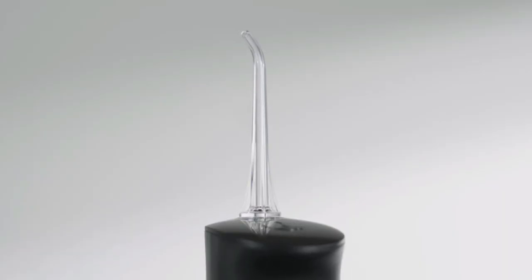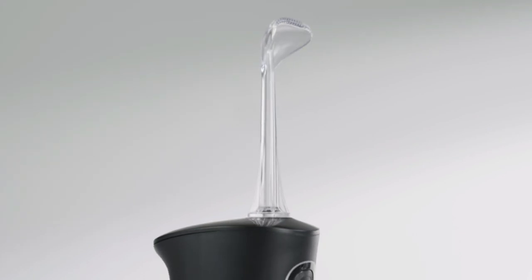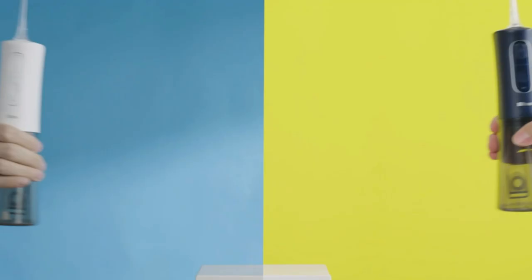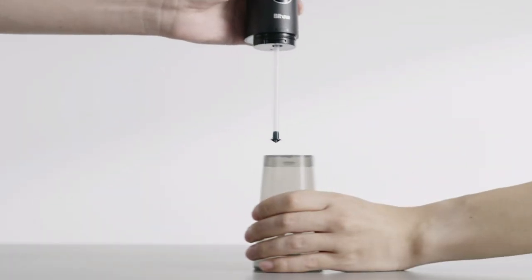The cordless design makes it convenient to use both at home and on-the-go. You can easily carry it with you. The compact size makes it perfect for travel and small bathrooms. The connection line is higher than the traditional water tank, preventing the bottom from being too large and heavy.